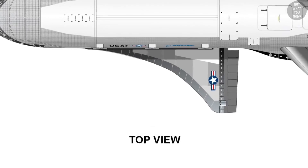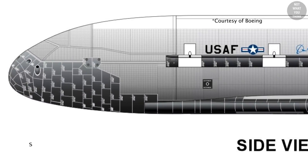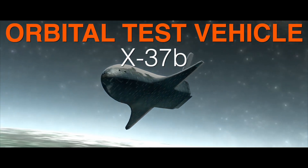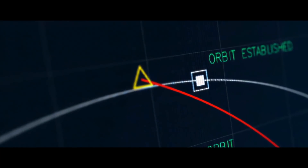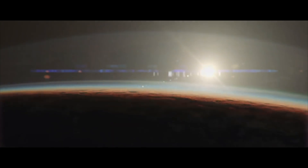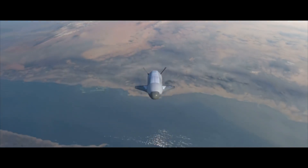This is the X-37, currently the B variant. Also known as the OTV, or the Orbital Test Vehicle, it's a US space project currently under the control of Space Force.